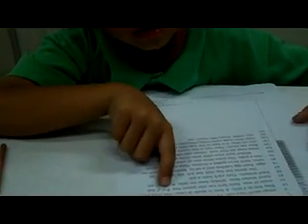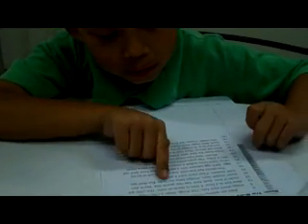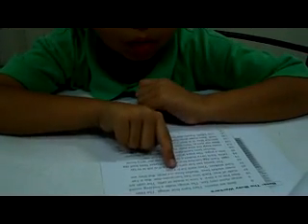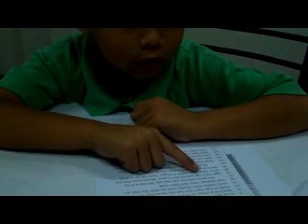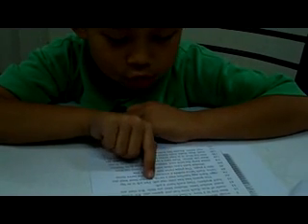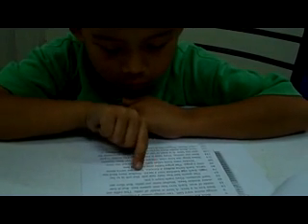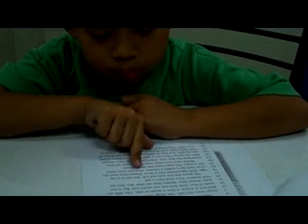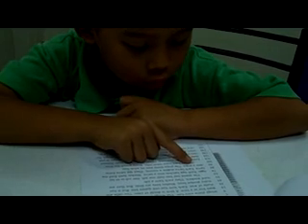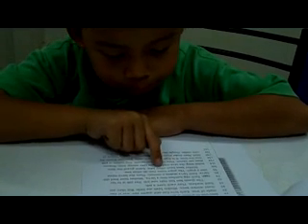Bees live in a hive. A hive is made of cells. The cells are made of wax. Each hive has one queen bee, but it has many working bees. Working bees are little, but they are not lazy — they each have a job. The green bee has only one job. Her job is to lay eggs. Each egg hatches into a larva. Worker bees feed the larva. Each larva makes a cocoon. Then the larva turns into a pupa. The pupa turns into an adult bee.